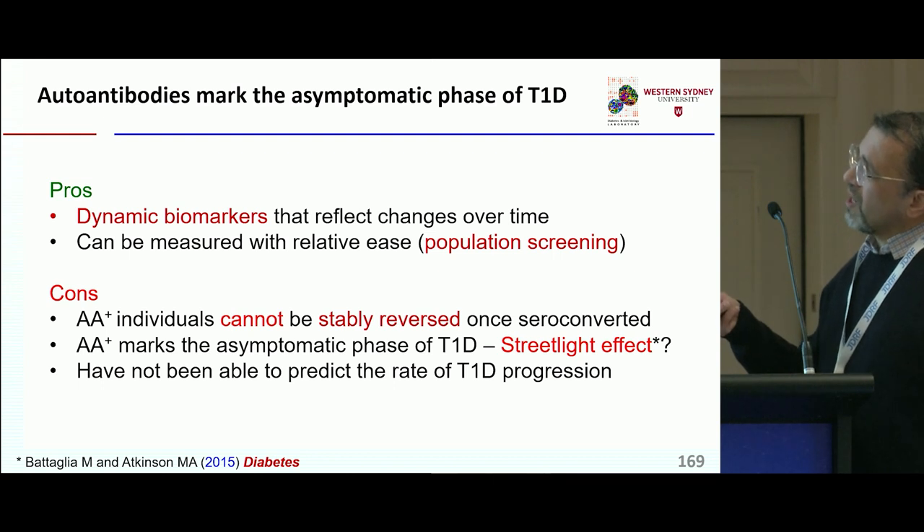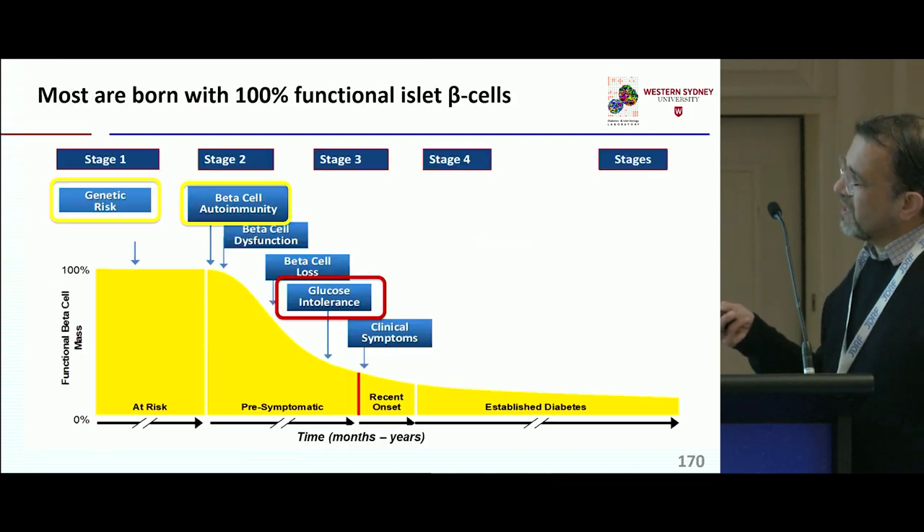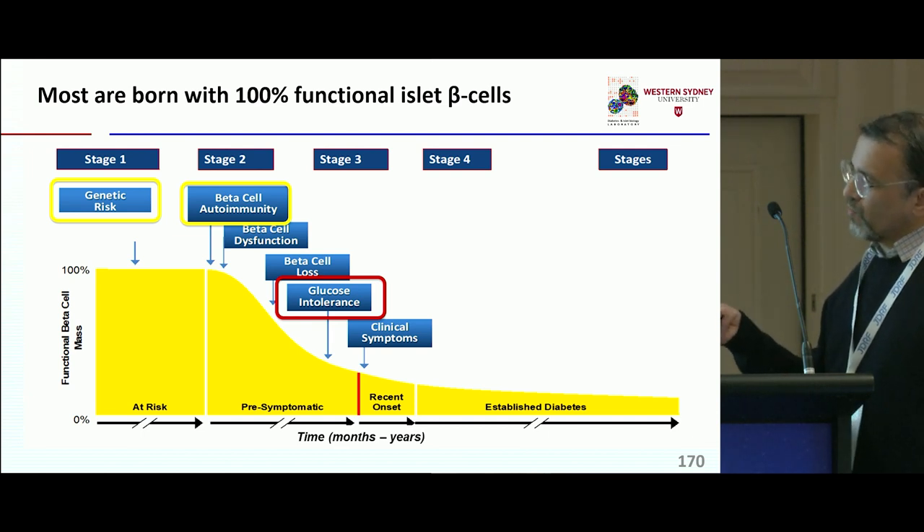Autoantibodies are dynamic biomarkers that can be measured with relative ease — John showed us that yesterday. But it's important to think of the streetlight effect that Dorito highlighted in her talk, and therefore autoantibodies are already there at the beginning of T1D.